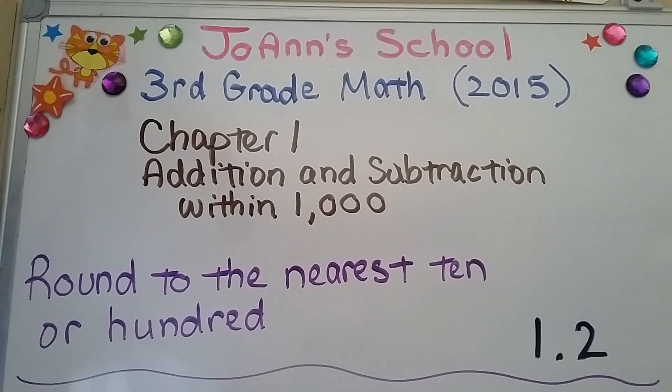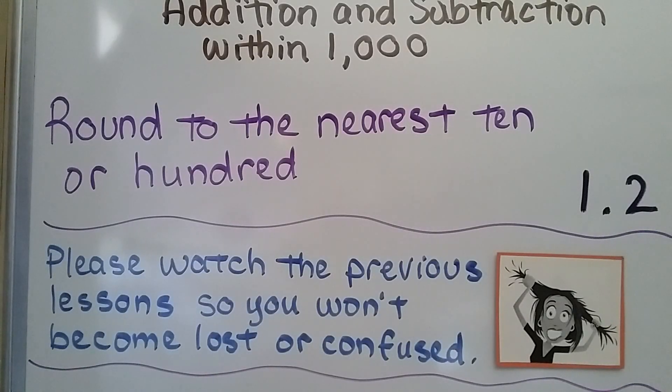Round to the nearest ten or hundred, lesson 1.2. Please watch the previous lesson so you won't become lost or confused — they're linked in the video's description.